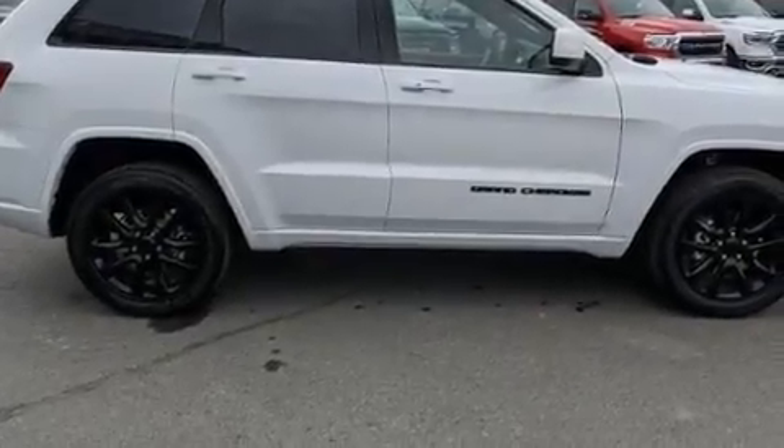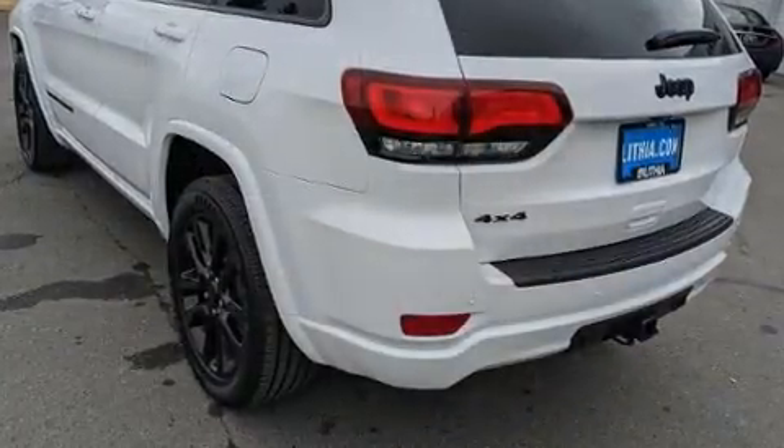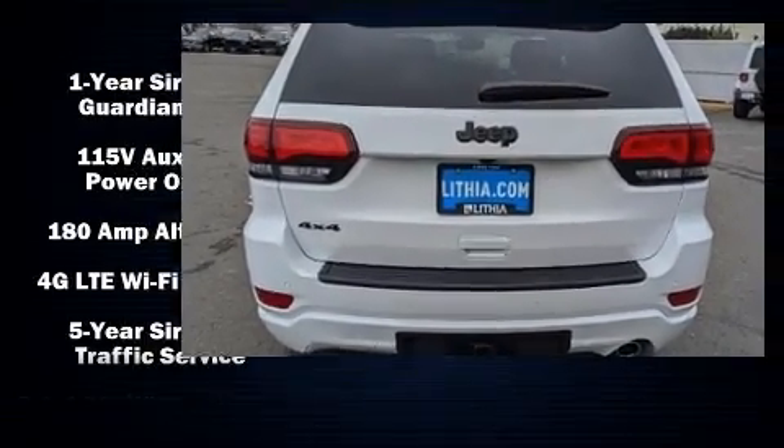You can expect a lot from the 2020 Jeep Grand Cherokee. Under the hood you'll find a six-cylinder engine with more than 270 horsepower, and load leveling rear suspension maintains a comfortable ride. Four-wheel drive allows you to go places you've only imagined.